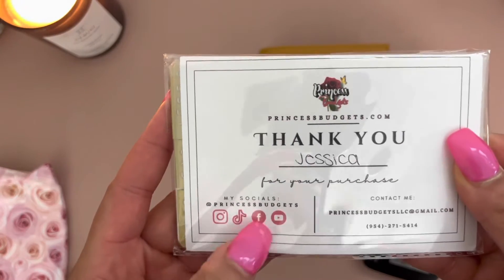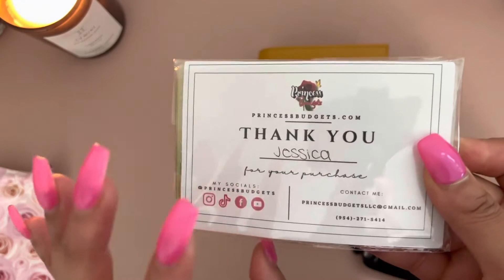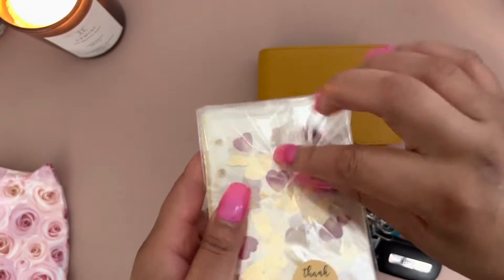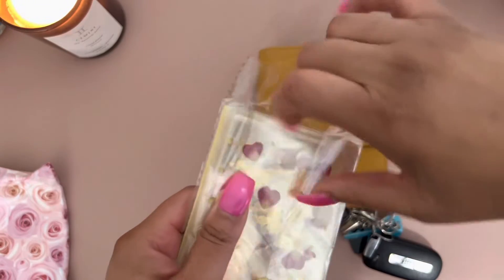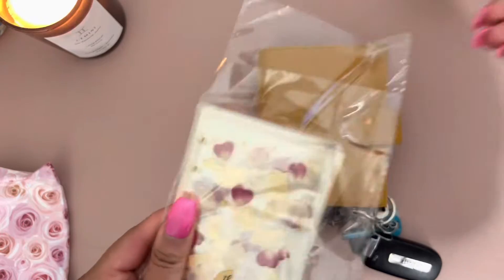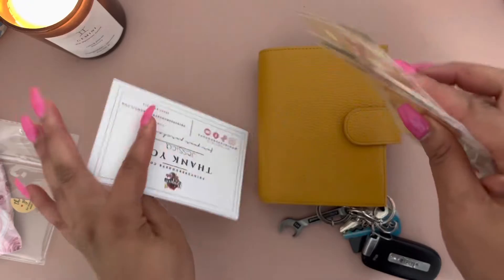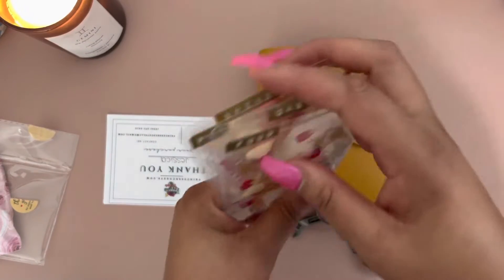Here we have our thank you card and these are her socials where you can find Princess Budgets, so go hit her up for some cash envelope finders. And these are dividers — y'all know I love having my dividers, so here they are.